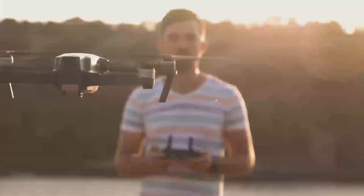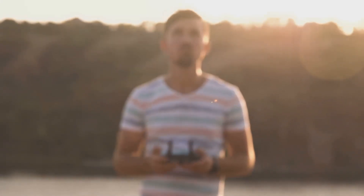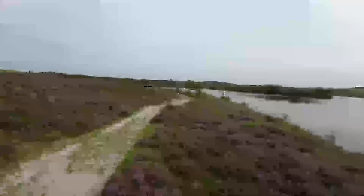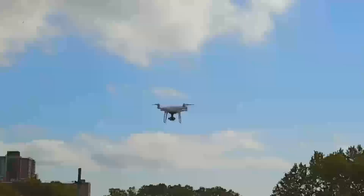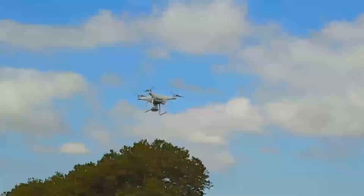The Air 2S, for example, has a much better camera system with 5.4K video and a larger sensor. But for a smaller, more portable drone, the Mini 5 Pro offers a lot of value for its price, especially for people who want something more affordable that still delivers great results.